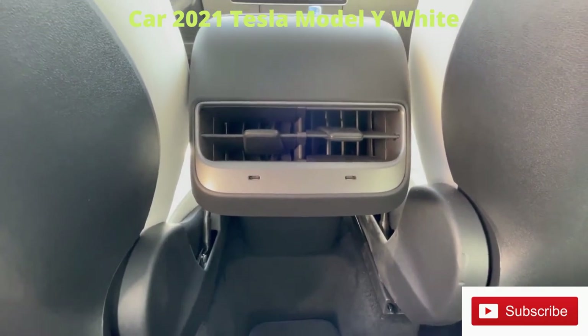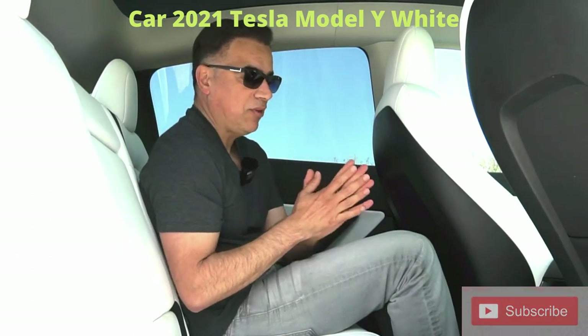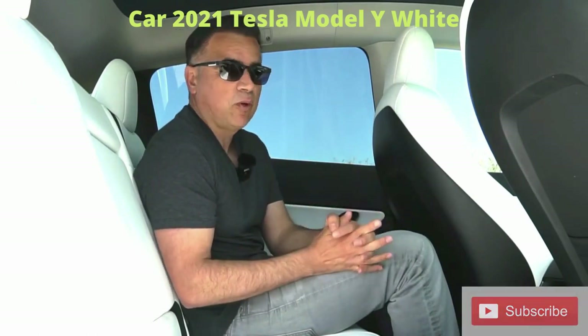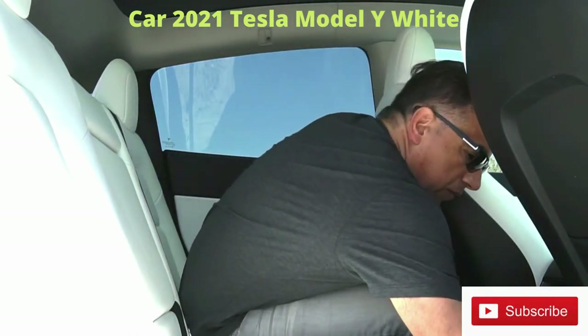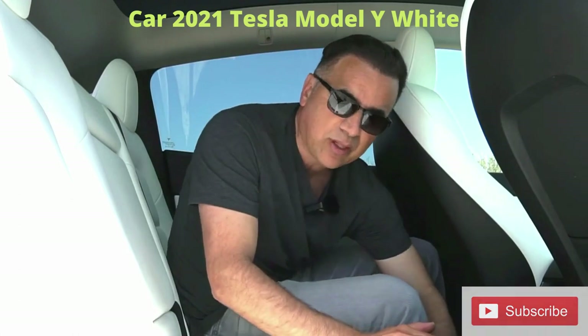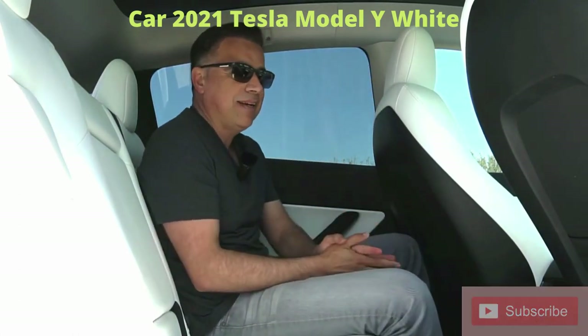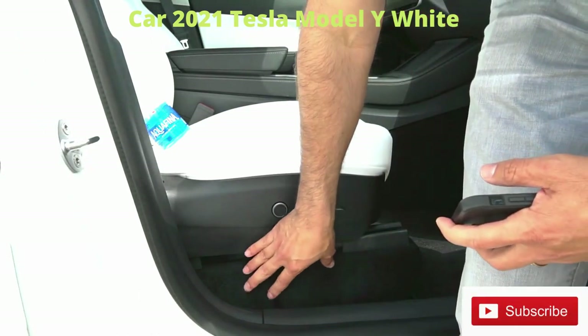In the rear you only have USB-C outlets. What I hadn't been able to find in this car — and please let me know in the comments — are 12-volt outlets. I thought, if it doesn't have any, is this really an SUV? How can you call it an SUV without a 12-volt outlet? In contrast, something I really like are the floor mats — they're made with this velcro-like material that sticks to the carpet so they don't move at all. I really like that idea.